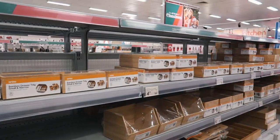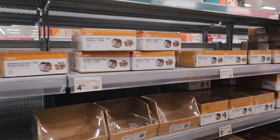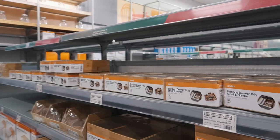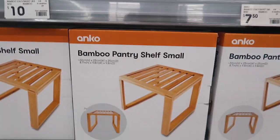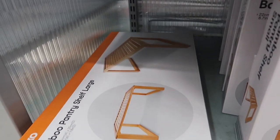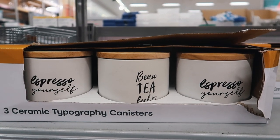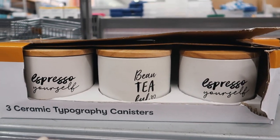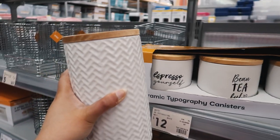I found my favorite section — all the bamboo wooden stuff! This is like the exact style I'm going for in my kitchen and pantry. I need to find a spice rack. There's a cutlery rack here, and a little bamboo pantry shelf — that's cute. Oh, and there's a large one too. I found this really pretty aesthetic one for coffee and tea — there's only one left and it's 12 dollars. I love the fonts, it's so simple.